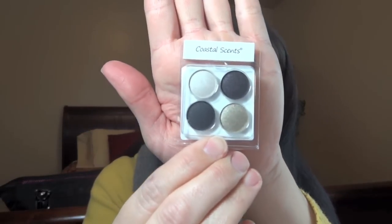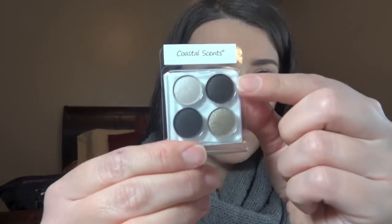Shut the front door — Coastal Scents! Look how cute that is, it's a little quad. So it looks like I have candlelight, gunmetal, incognito, and ashen. That is an amazing little palette. At first glance it looks like it's all black, but it's definitely not — this one at the top has flecks of purple in it, all of them look like they're shimmer so none are matte, and there are hints of red. That's really really pretty!